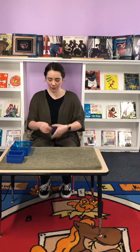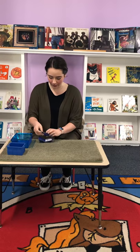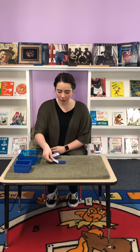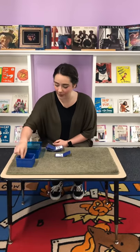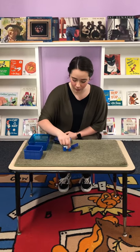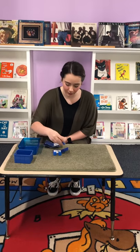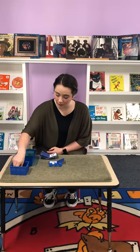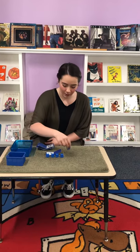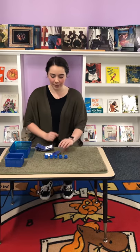So I will show you — I will grab number five. I'm gonna grab five bears. One, two, three, four, five.